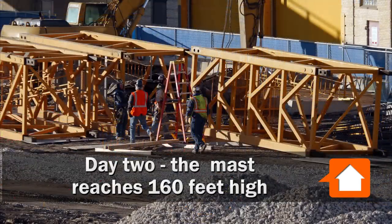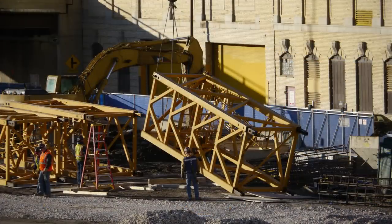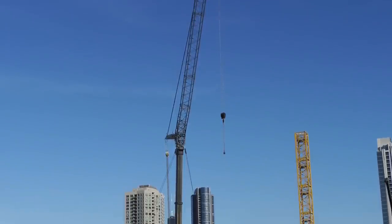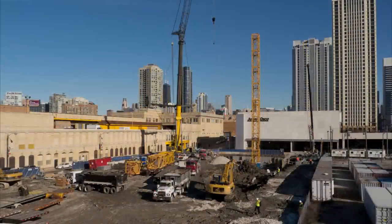The telescopic crane lifts sections of the tower and iron workers from Local 1 wrangle and bolt them into place. Additional sections of the tower crane are being delivered and prepped, and at the end of the day the tower crane has reached a height of about 160 feet.